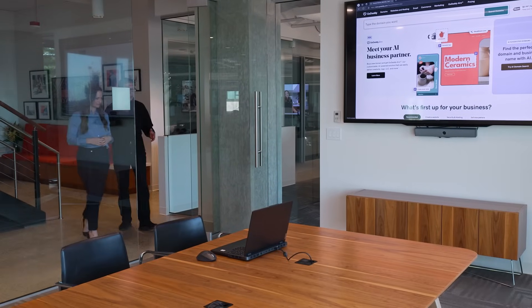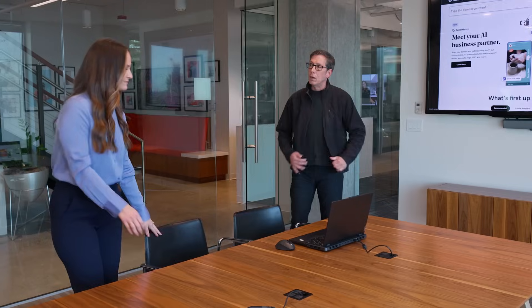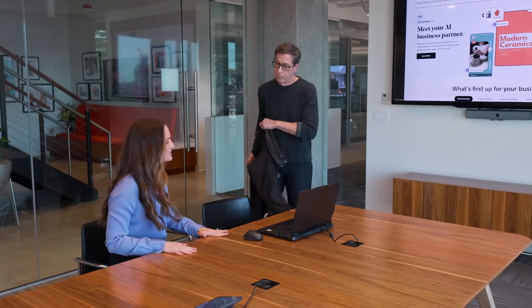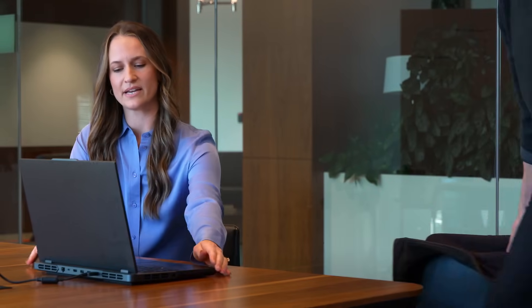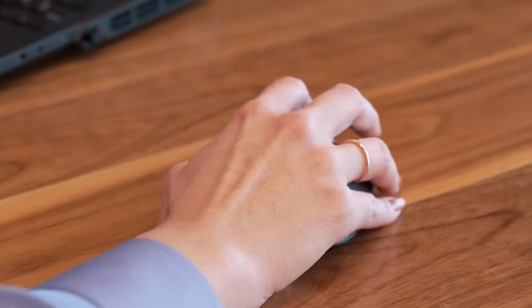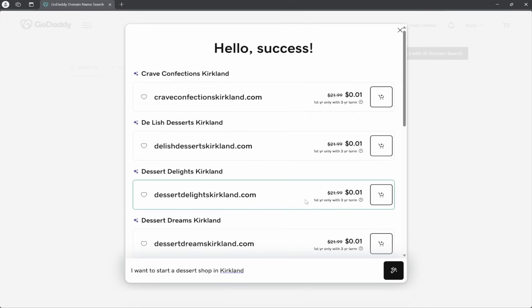Now that I understand how customer feedback and information actually went into the creation of GoDaddy Arrow, let's make this a little bit more personal. Help me put my business online. Let's do it. One of the great things about Arrow is that you can start with a simple idea. Any burning business ideas? Let's say I want to start a dessert shop. So we'll go ahead and type in: I want to open a dessert shop in Kirkland. And by hitting this button, we'll start to generate business names and domain name suggestions for this business idea.